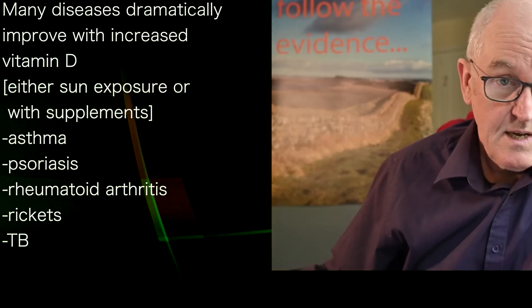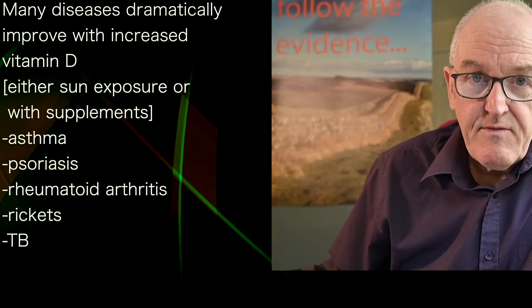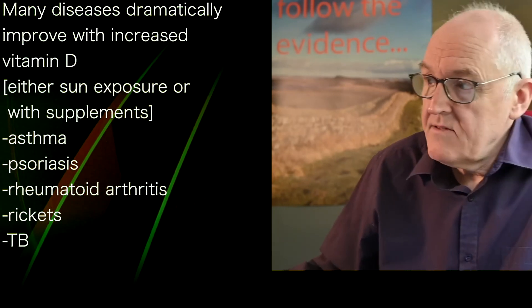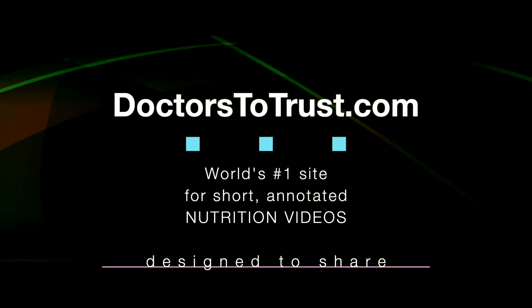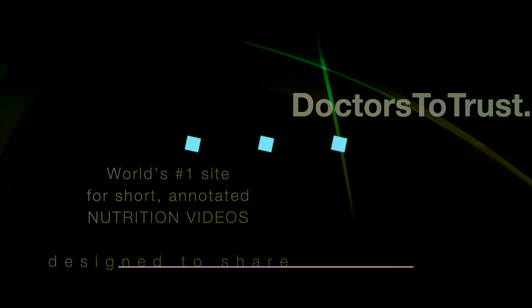It just seems such a pity that these patients weren't helped with this very, very safe, very cheap, and efficacious intervention. Please share this video with loved ones.